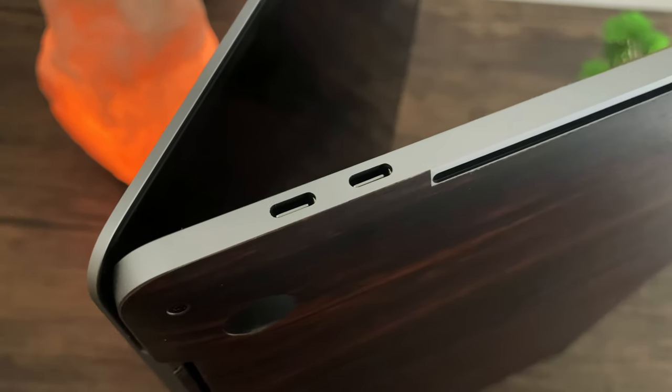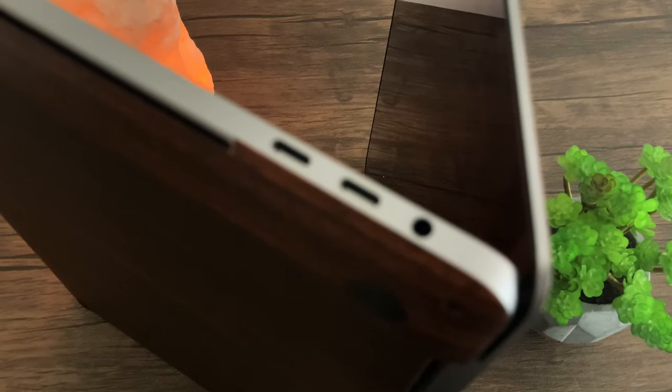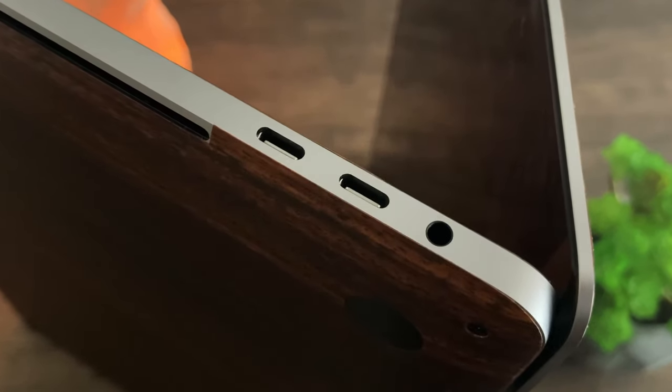Moving on to the MacBook Pro, with its simplicity, we have four Thunderbolt 3 ports, two on each side, one side also containing the headphone jack. The issue with the MacBook Pro is they don't give you a dongle like Dell does, so in terms of value of what you get inside the box, Dell definitely wins in this category as well.